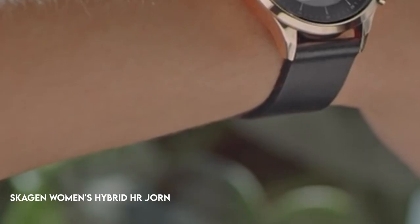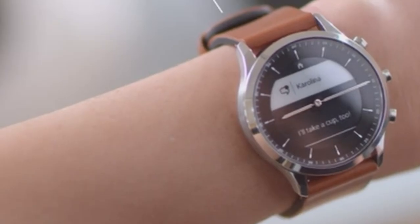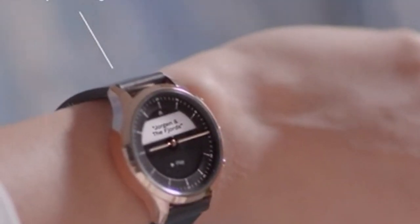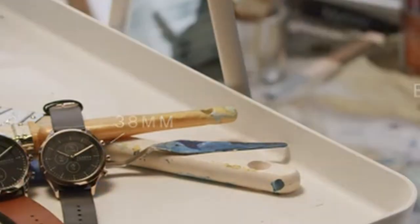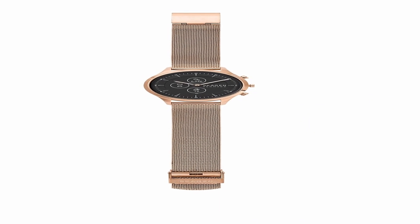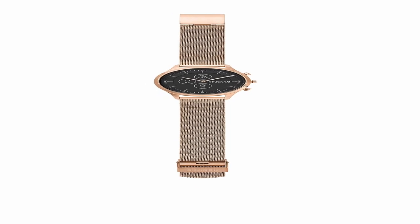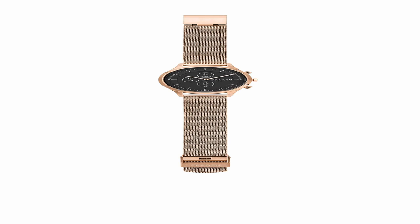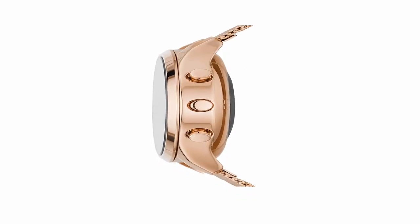At number 2: the Skagen Women's Hybrid HR Jorn. Skagen's hybrid smartwatch elegantly integrates cutting-edge technology with timeless style, connecting to both Android and iPhone devices via the Skagen app. Notably, it has a battery life of more than two weeks on a single charge. Aside from timekeeping, the hybrid smartwatch HR provides extensive health monitoring, such as heart rate, activity, and sleep tracking, giving customers useful wellness information.